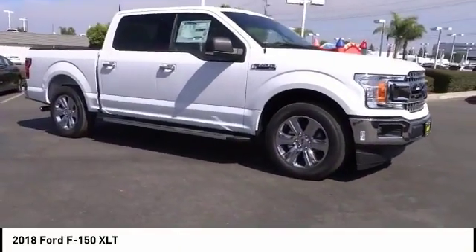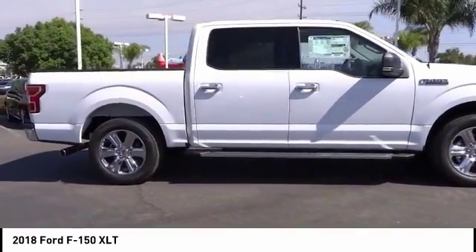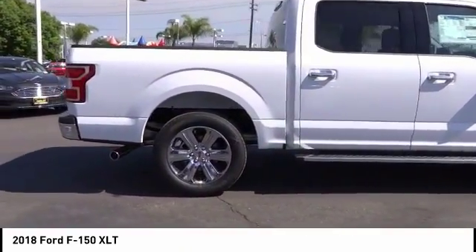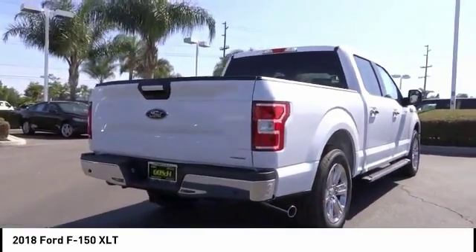We are pleased to show you the 2018 F-150. A Ford F-150 knows how to handle any situation. It's built to follow orders, no whining, and is priced below $50,000.